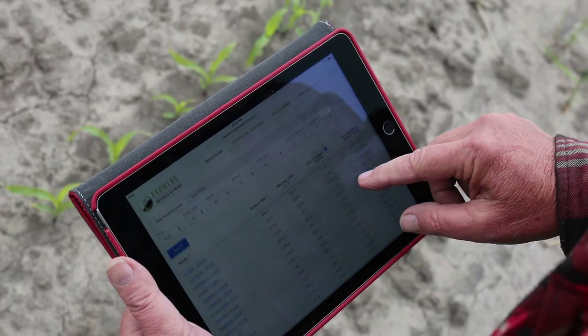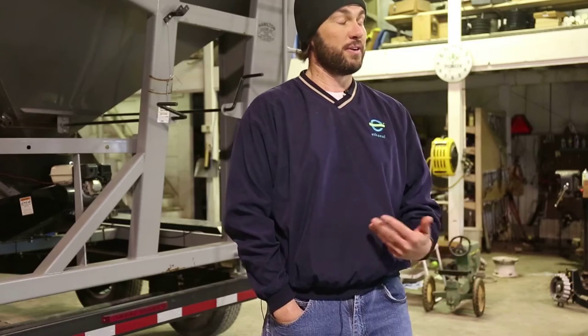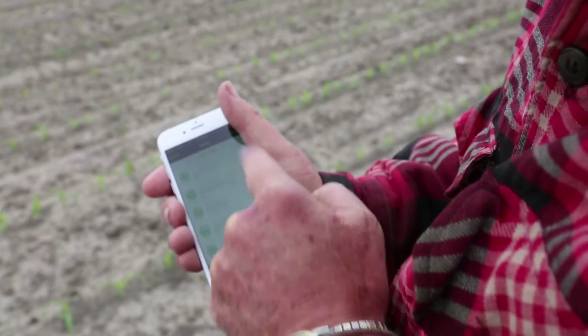We've been an FBM member for just over a year. Overall, using the software has been easy. The new user interface was very impressive and even more intuitive, and their new mobile app was really what we were looking for.